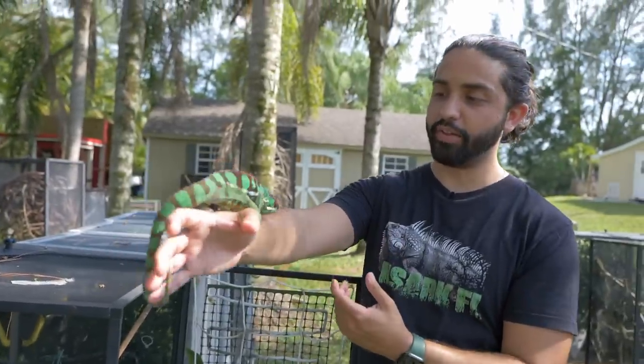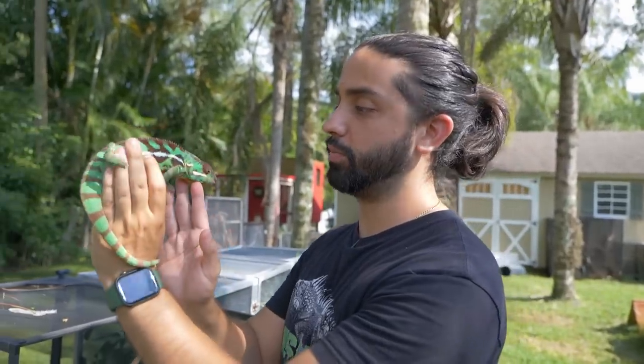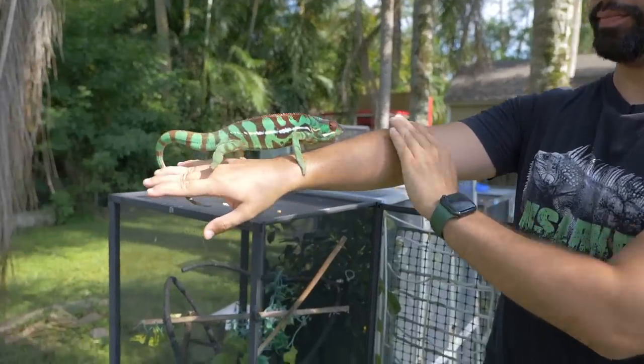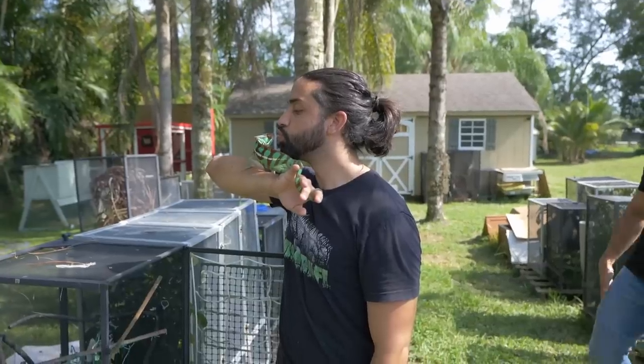Right here is a male panther chameleon, and these guys love being outside. This is when they get their full color because they get that full spectrum lighting — these guys do absolutely fantastic out here in Florida. He's a strong boy, big boy. He's actually been breeding, so hopefully we'll have some baby chameleons in the near future.